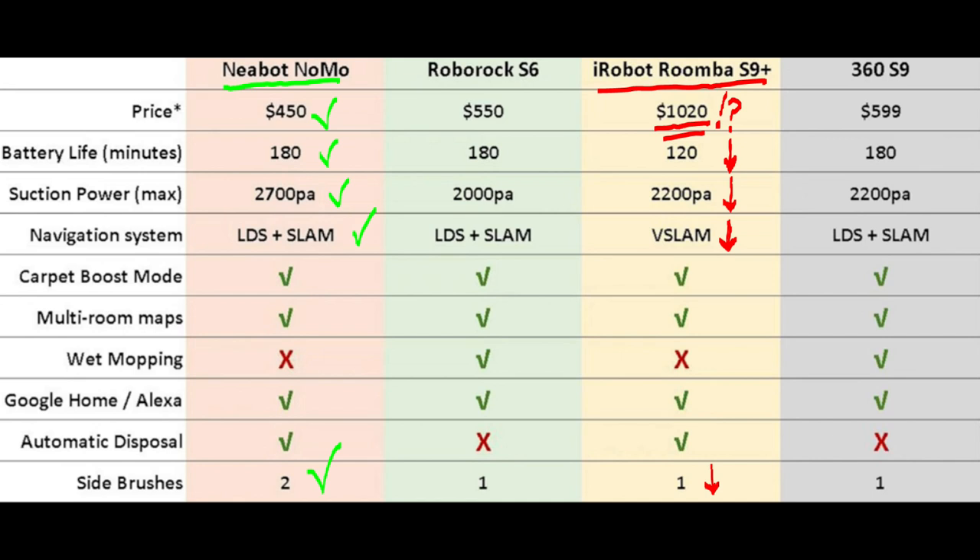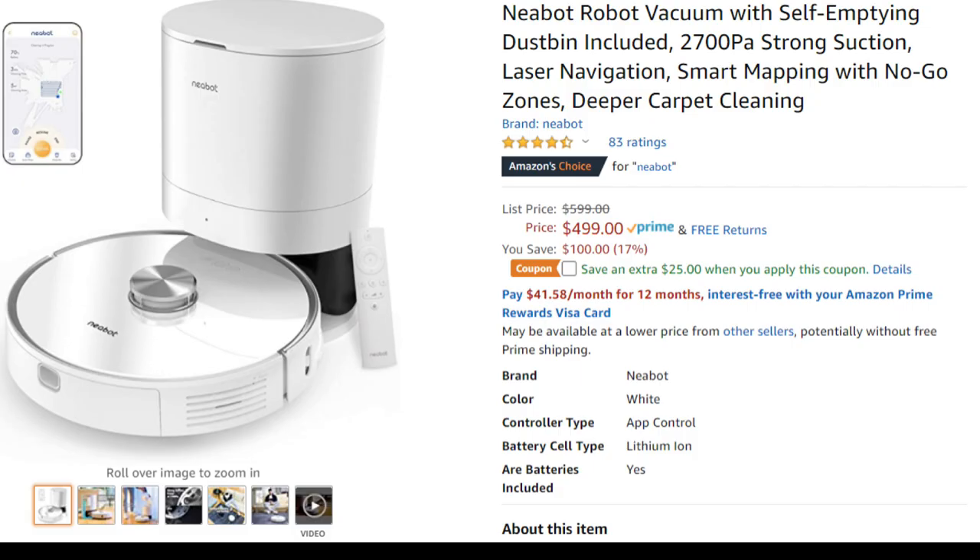I'm not saying the iRobot Roomba S9 is bad. I'm just saying the Nebot is a way better deal, and with Amazon Prime you could always return it and get your money back. Currently it's $4.99 with a $25 instant coupon. So you could try it out, and if you don't like it, return it.